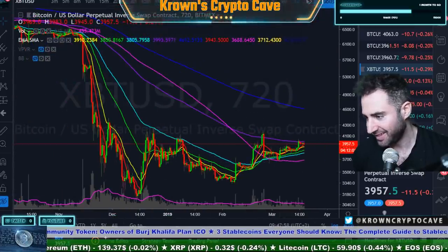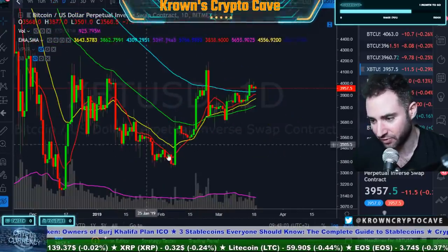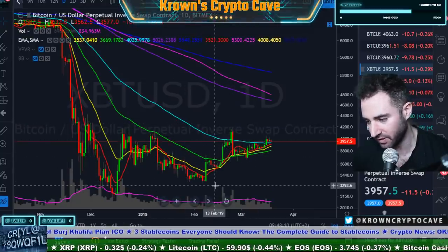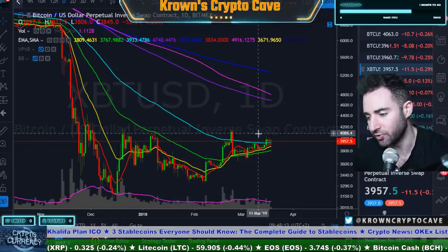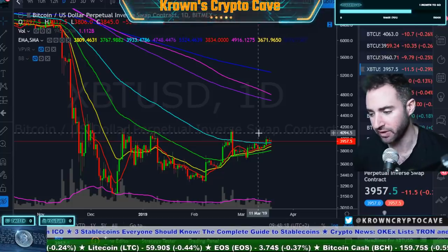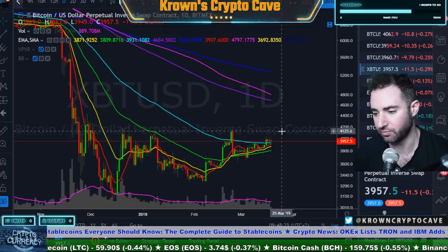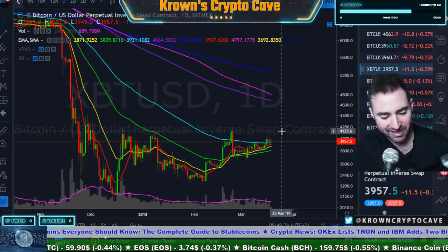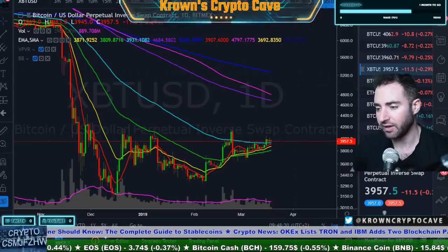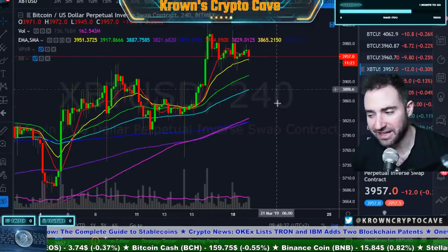People will be looking at this whole thing and saying it's an inverted head and shoulders. Well, this is the Quasimodo of Quasimodos if there ever was one. First, the volume signature is wrong. Also, the shape is wrong — you want a V-bottom for your actual head. More importantly, when it comes to pattern trading, which I'm not a big pattern trader, I'd want to see the actual neckline broken, which even if it was right would be at 4,120. So you can't really play it right now.